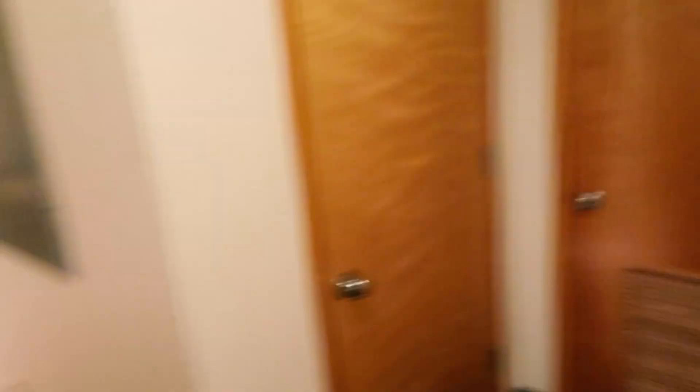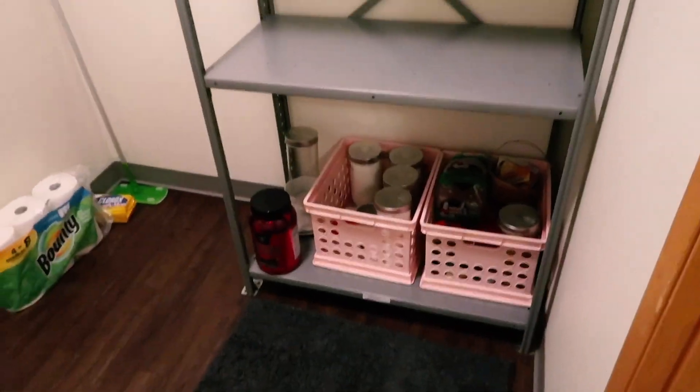If you go down this hallway there are two more rooms that look exactly the same. This is actually a big pantry — I'll turn the lights on. It has this huge unit that I'm just using to store extra food in.